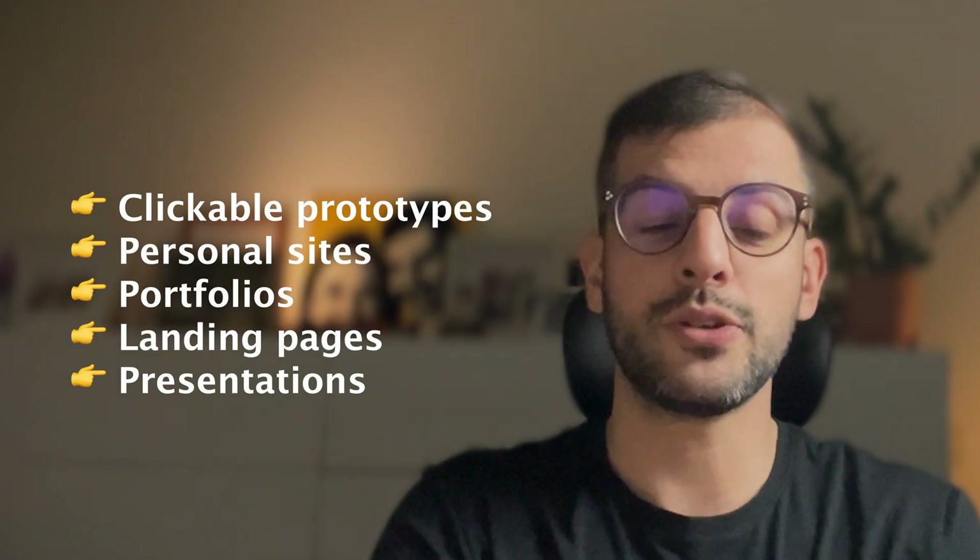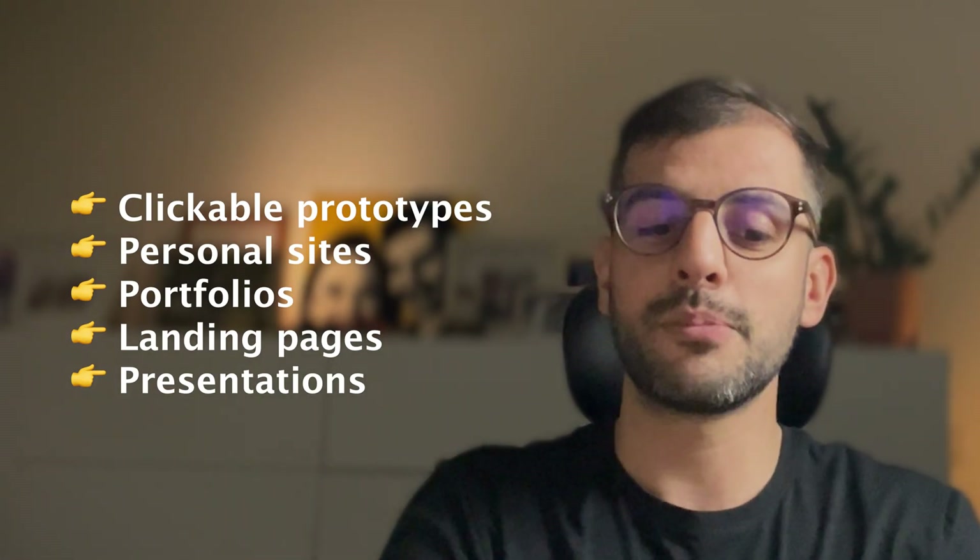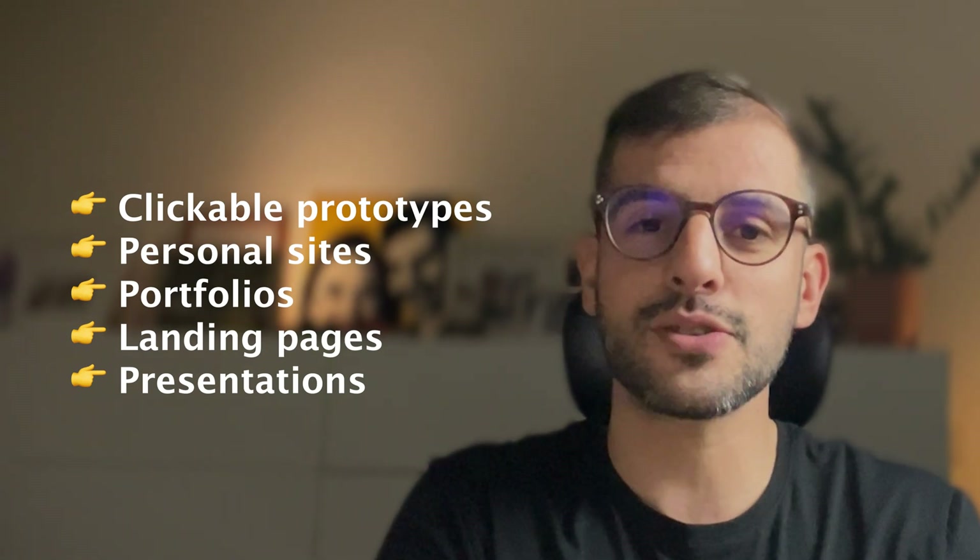Even with its current limits, Figma Sites can be useful right now. You can create clickable prototypes, personal sites, portfolios, landing pages or even presentations. And above all, it's a chance to develop a design-to-publish mindset. The more we learn to publish what we design, the more impact we create. Figma Sites is still in its early days, but the direction is clear.